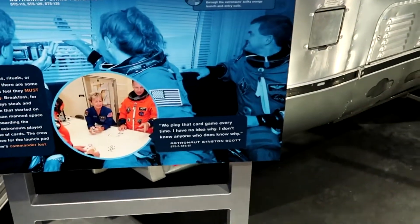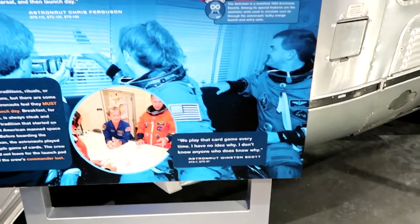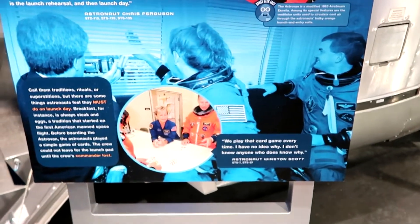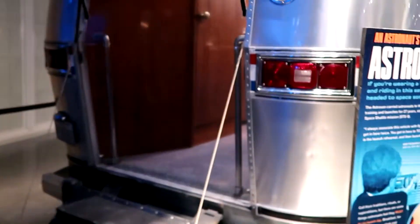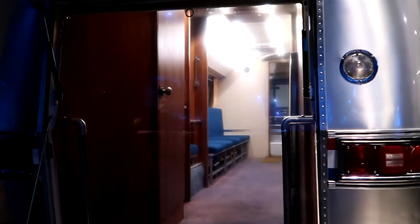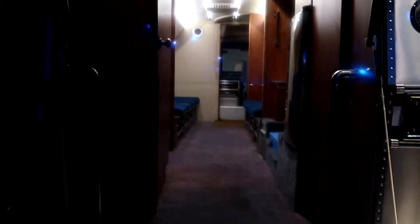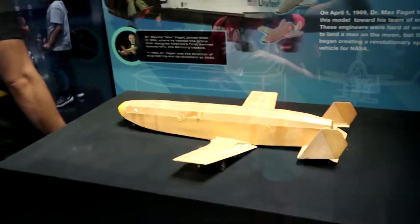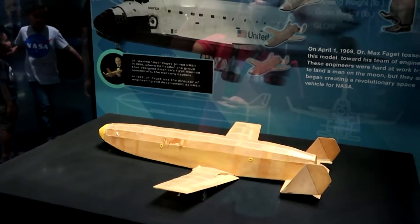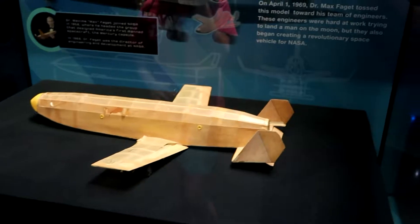Apparently they always played low-hand poker — I read about this the other day. They played it every time, and the crew could not go out to the launch pad until the commander won one hand. It's a tradition. And you can see this is an Airstream — a modified Airstream. This right here is the prototype of what they imagined the shuttle would be back in 1969. They have a little bit about this in the movie upstairs before you go see Atlantis.